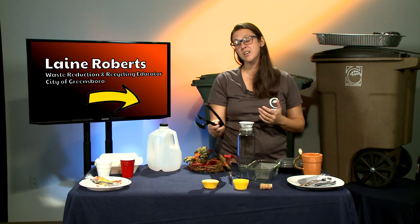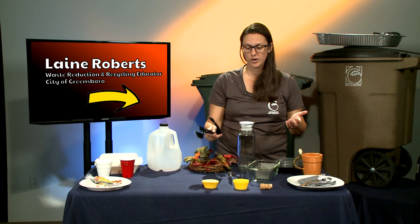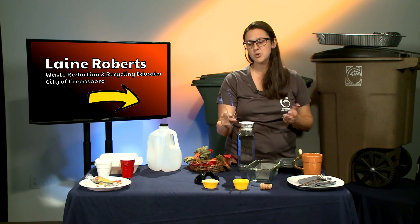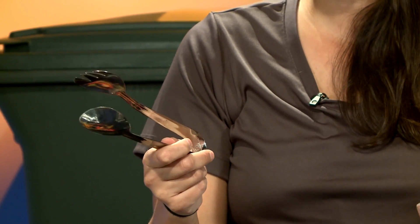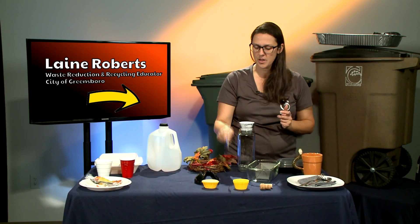Next we have some serving ware. These are for the most part intended for single use, but of course you can wash and reuse them over and over again. Just because something is intended for one use only doesn't mean you can't reuse it. Then we have actual metalware that is intended to be used multiple times, which should be used more than once.